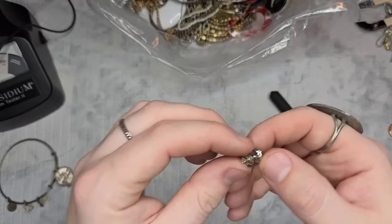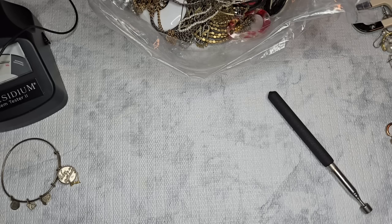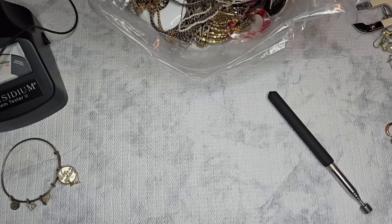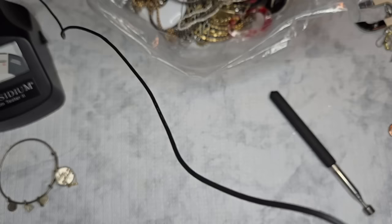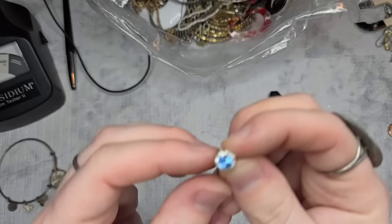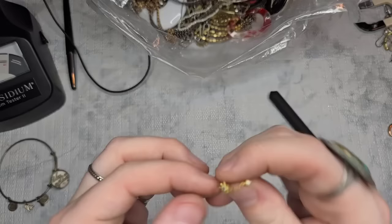This looks like it could be something — it is marked 925. It is a really pretty little 925 earring. The stone in the middle is testing as a topaz — blue topaz — and it is absolutely stunning. The stones around it are so tiny I cannot test them individually. We'll put that to the side to test. We're getting a nice bit of sterling.